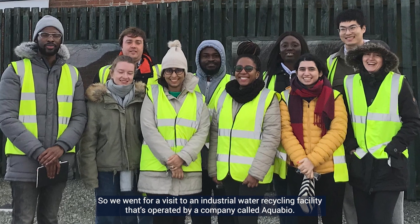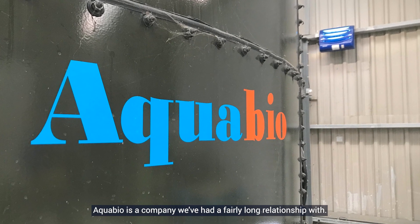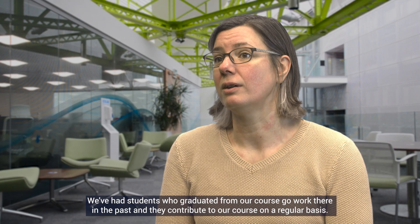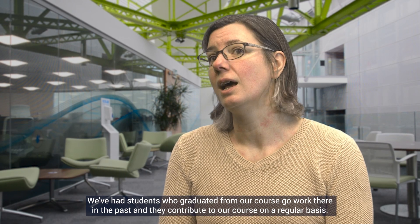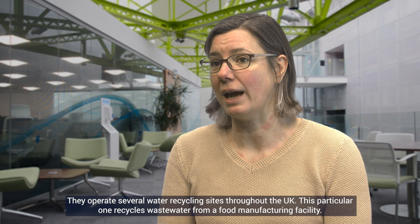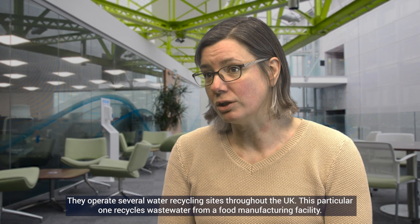So we went for a visit to an industrial water recycling facility operated by a company called AquaBio. AquaBio is a company we've had a fairly long relationship with — we've had students who graduated from our course go work there in the past, and they contribute to our course on a regular basis. They operate several water recycling sites throughout the UK, and this particular one recycles wastewater from a food manufacturing facility.